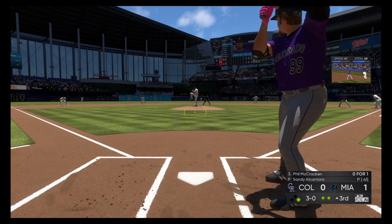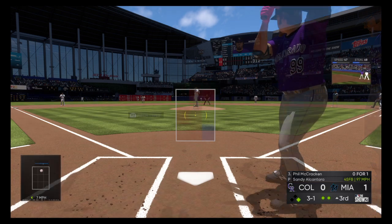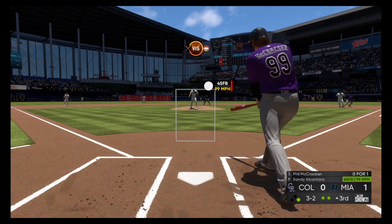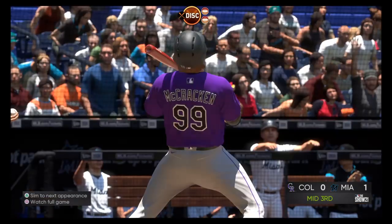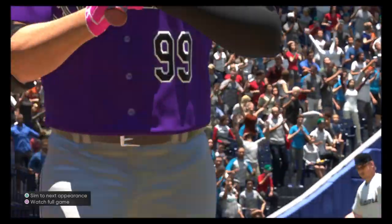The 3-0 pitch — in there for strike one. Usually the second time through the order you start seeing an incorporation of some more off-speed stuff, but this guy's located and feeling really good about his fastball. Two back to back. Three and two, full count. And the sinker called strike three as he's rung up and the side is retired.